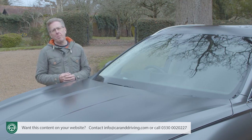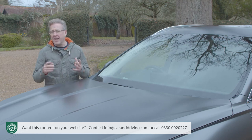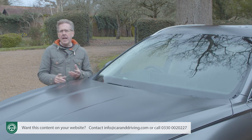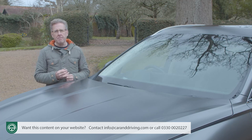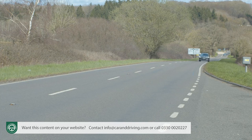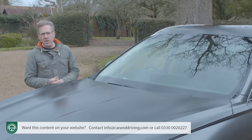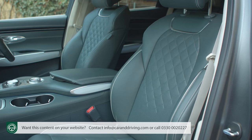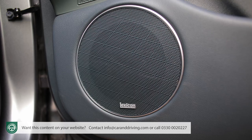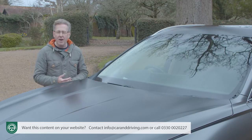A range of carefully chosen option packages allow for further personalisation, each with a theme of technology, luxury, or versatility. Included among these extras are even more advanced driver aids, including the semi-autonomous Highway Driving Assistant 2 (HDA 2) and Remote Smart Parking Assist (RSPA). Also available are the supremely supportive Ergomotion seats with massage function and the high-fidelity Lexicon sound system with the cutting-edge Active Noise Control All-Road (ANCR) system.